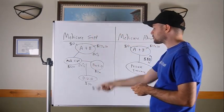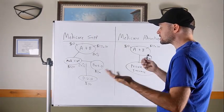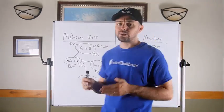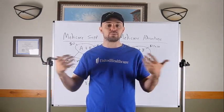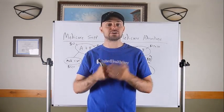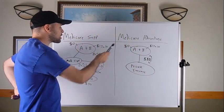So that's your Medicare Supplement plans from a 10,000-foot view. In my home state, you're probably looking at anywhere between $300 to $350 a month in total premium for everything put together. That can vary depending on what state you're in.